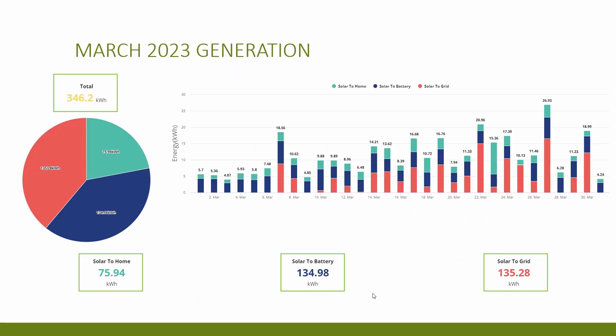I've discussed the Octopus Flux tariff in a video linked in the description. You can see that day to day there was quite a lot of variation in the daily totals, with the lowest day's generation of 4.07 kilowatt hours on the 3rd of March, and the highest day hitting 26.93 kilowatt hours on the 27th of March — a massive difference. You can still see a definite upward trend as the month goes on, which is good.